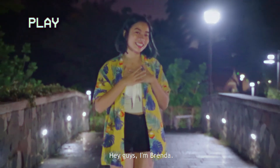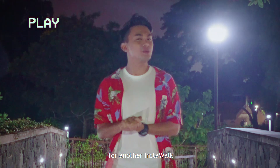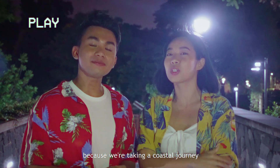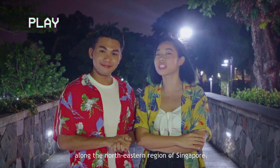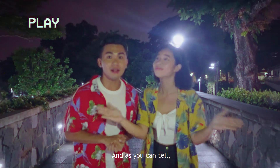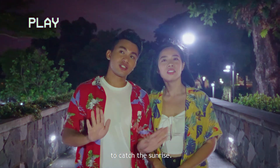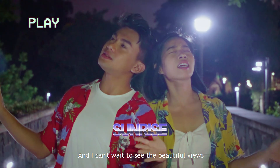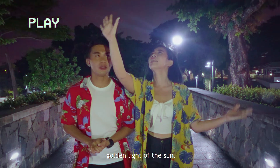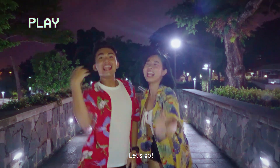Hey guys, I'm Brenda and I'm Zane and we're back again for another Insta-Walk with MND. This walk is a little special because we're taking a coastal journey along the north-eastern region of Singapore, which will bring us from Changi all the way to Punggol. We are out really early to start our walk because we are trying to catch the sun — I can't wait to see the beautiful views in the soft golden light. Let's go!